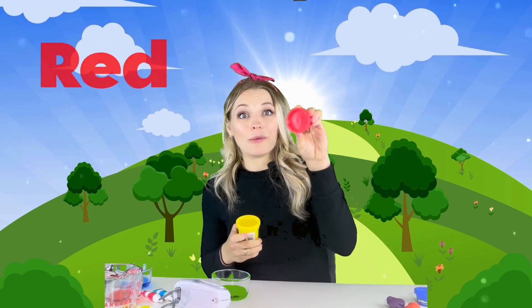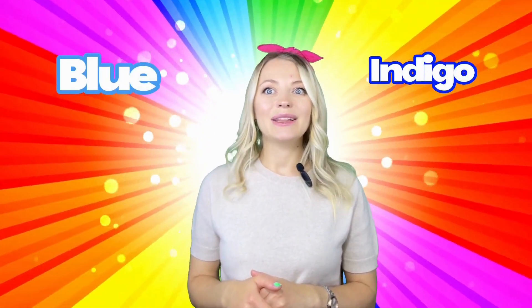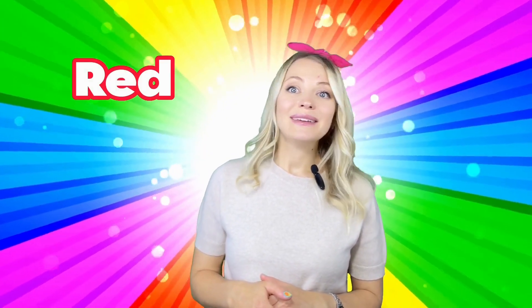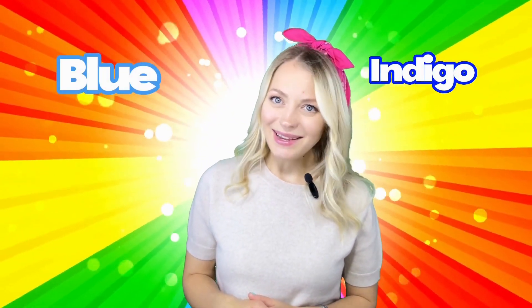We discovered so many cool things today, friends! There are three primary colors: red, yellow, and blue. But do you know that sometimes it's raining in autumn and there is sun out — then you can see a rainbow! Let's call the names of the rainbow colors: red, orange, yellow, green, blue, indigo, and violet. Let's repeat one more time: red, orange, yellow, green, blue, indigo, and violet. Let's do it!